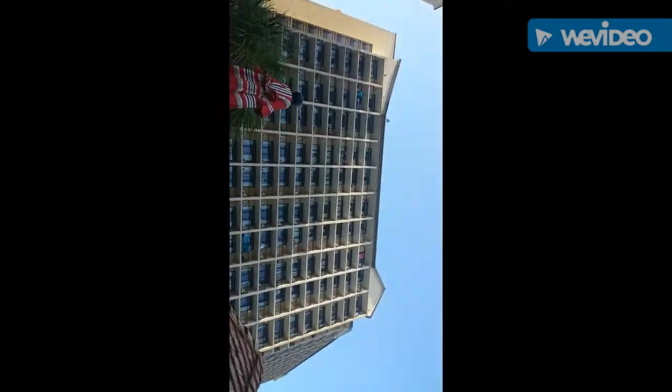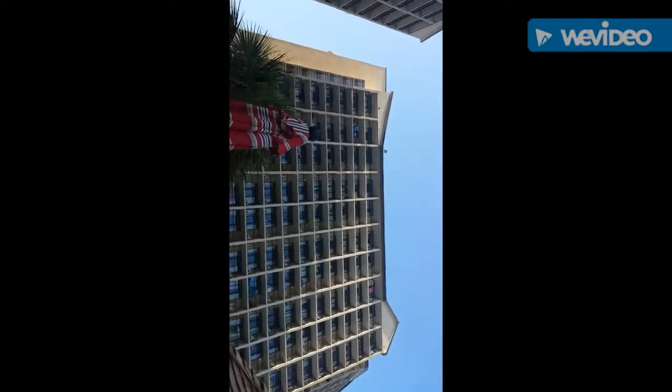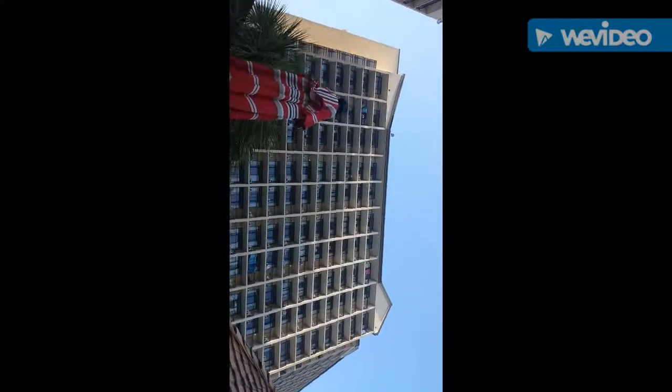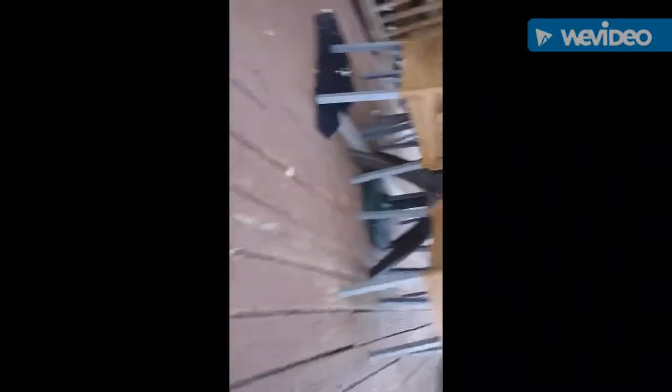My phone is dying. Okay, there they go — they're gonna throw it. Oh gosh. I don't think I'm getting it. Let me get the video ready. Okay, I'm ready. And go.